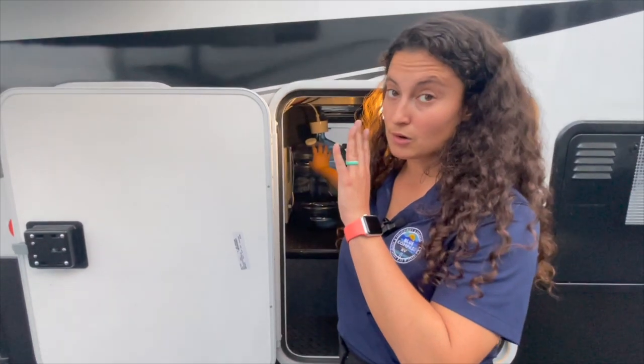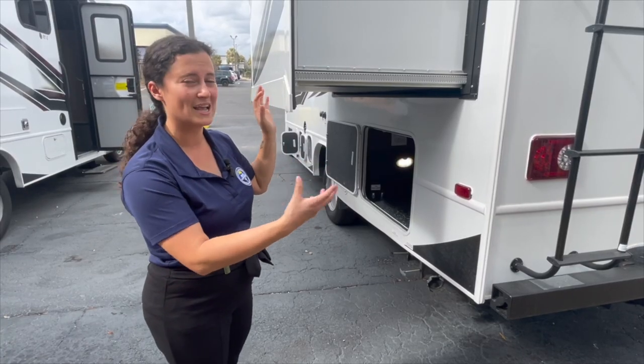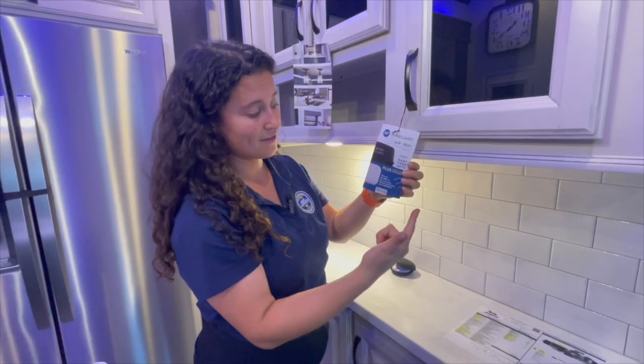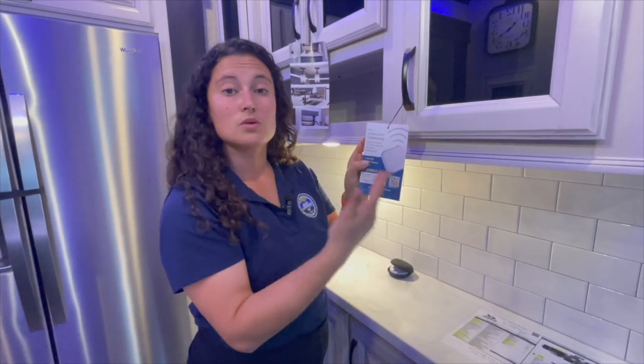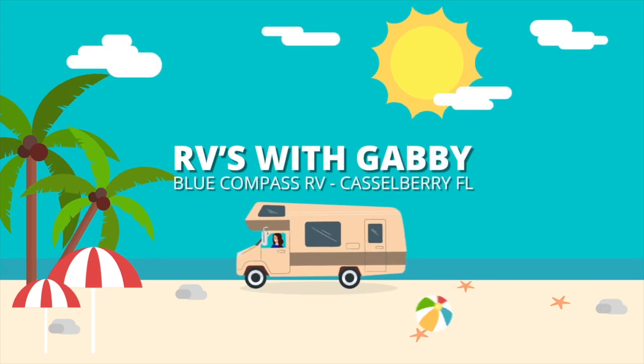Hey everybody, I'm Gabby and this is RVs with Gabby. If you are into camping and traveling, if you love RV life too, RVs with Gabby is the right channel for you. Welcome back to my channel. Thank you so much for watching my videos. If you love my content, please don't forget to hit that like button, that subscribe button, and that notification bell so you never miss another walkaround video.